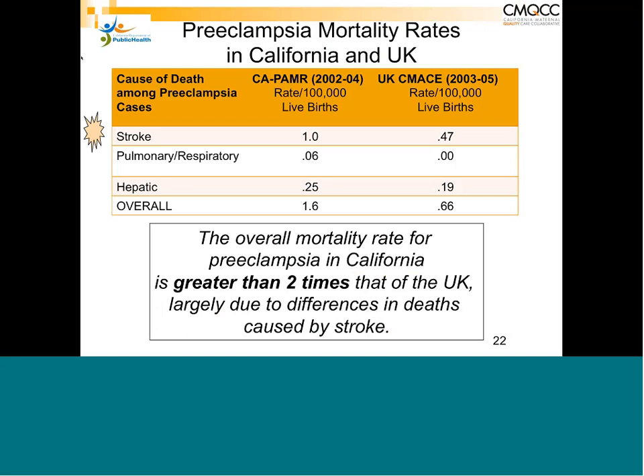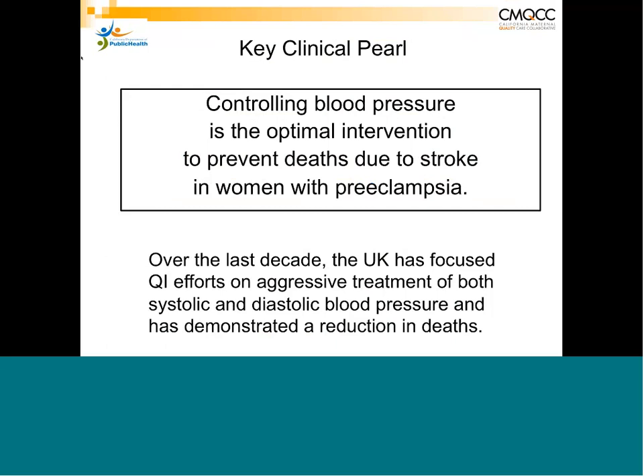The British have shown this clearly. The UK has a well-developed system of maternal mortality review, reviewing every case in the British Isles. Their incidence of stroke deaths is half of ours. The British identified that it was from uncontrolled hypertension and implemented aggressive management protocols, with clear results. We have good data that you need to control blood pressure to avoid stroke.